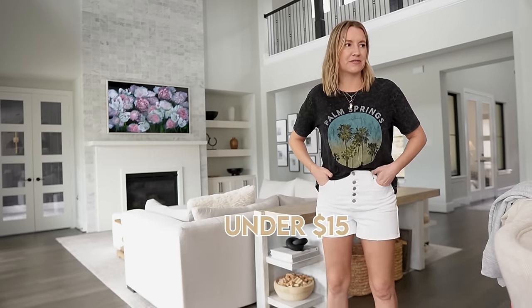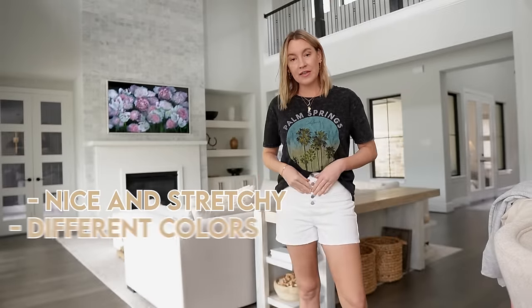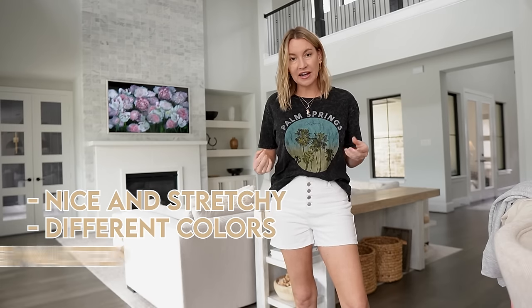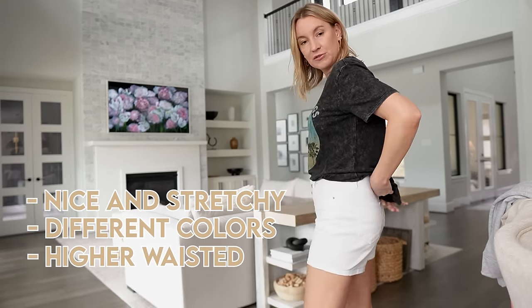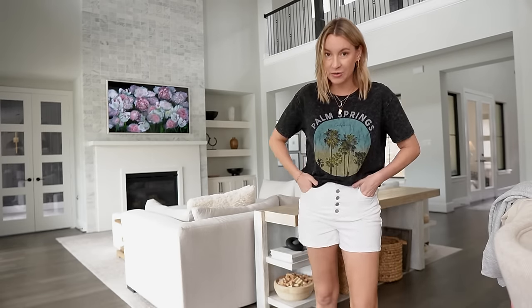Let's talk about my shorts too — I think they're under 15 bucks, like $14.98. I'm wearing a size six in them. They're nice and stretchy, which I love. They come in a few different colors and I like the buttons that go all the way up. They are higher waisted, have pockets in the back, and I love that they're not too short — like the perfect mom length. I feel comfortable in them and they're so dang cozy.